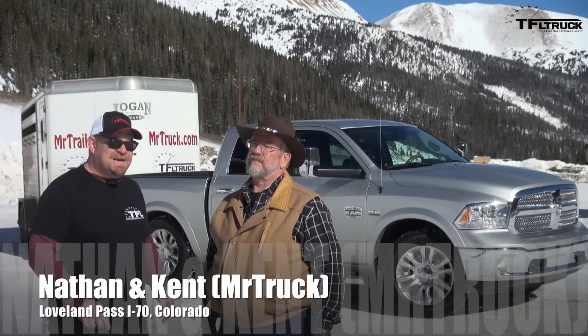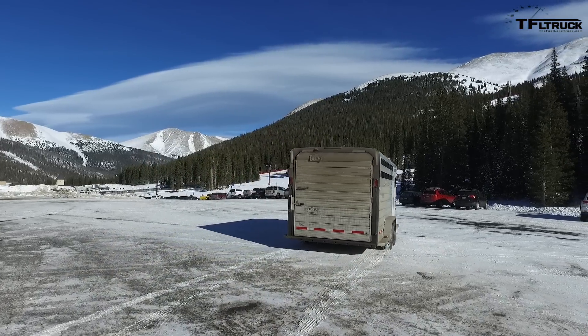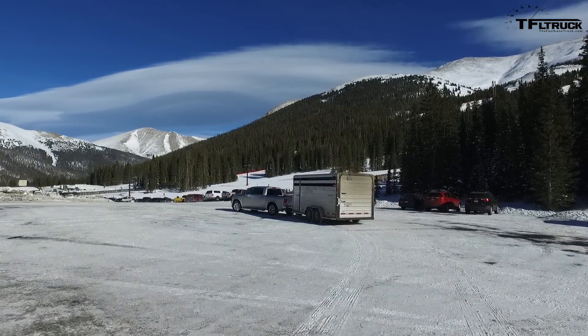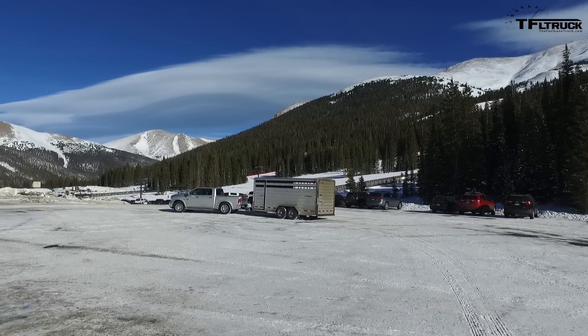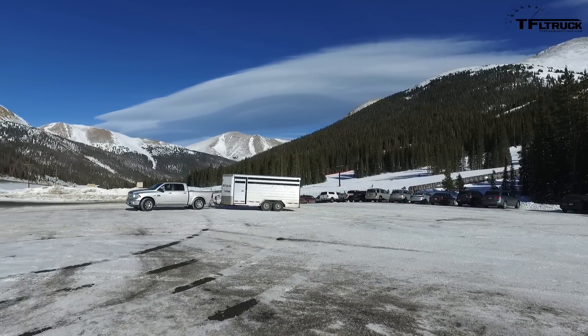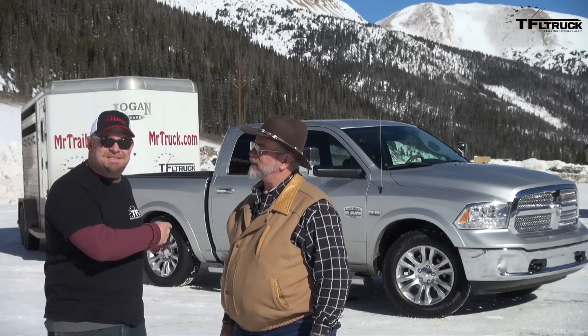Hi there, folks. Nathan Adlin here with the Fastlane Truck, and I'm with Kent with MrTruck.com. We are way up in the Rockies, and this vehicle behind us is going to be competing for the Gold Hitch Award for light-duty pickup trucks. It's a 2016 Ram 1500 with a Hemi, an 8-speed, and a knob shifter. You guys asked for the Hemi, you get the Hemi — and coming up next, this takes on the Ike.